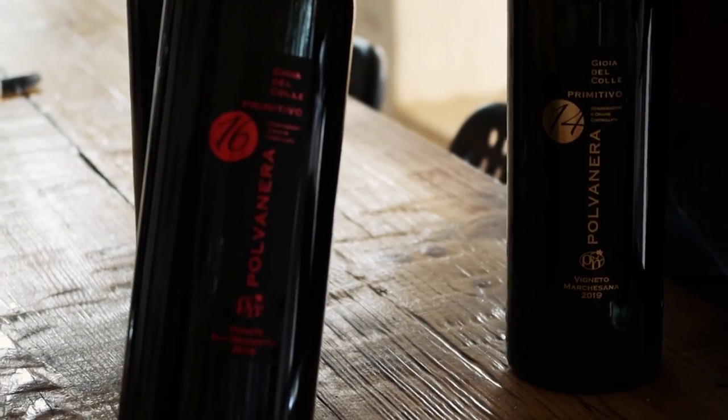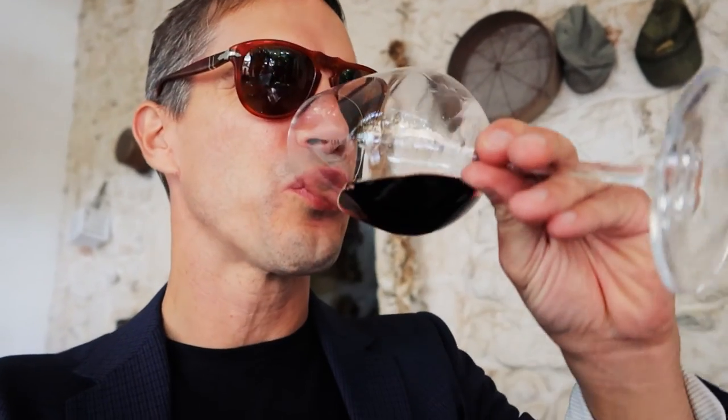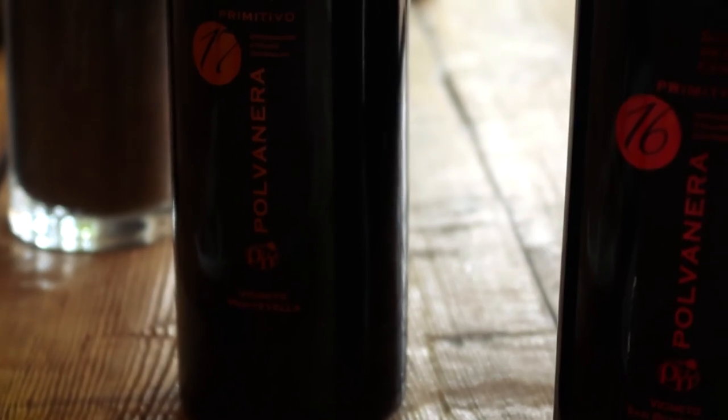14%, 100% Primitivo. Now this is the Pulvanera 16 — the Sedici. We're just getting told that this is the most indicative of what the vineyard produces. All their wines are high in alcohol. This one is smooth so you can continue to drink it — about 16 degrees, 16% alcohol. This is the last one: number 17, aged for two years in stainless steel containers, then about a year or two in the bottle. Diciassette — that means 17% alcohol. It's strong.